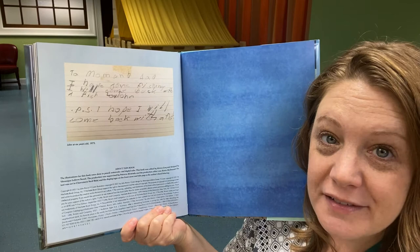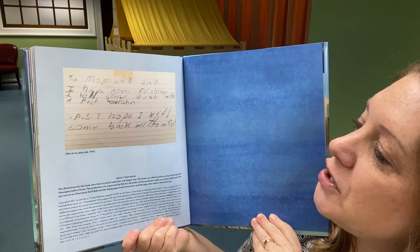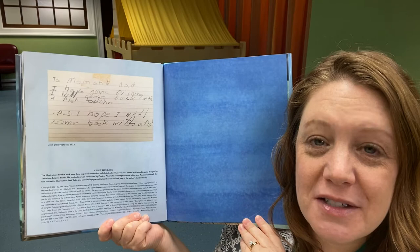On the last page, there's a note from the author to his mom and dad. It says, "To mom and dad, I have gone fishing. I will come back with a fish. Love, John. P.S. I hope I will come back with a fish." So that's a real note that the author wrote to his parents when he was a little boy — he must have loved to go fishing and decided to write about it.